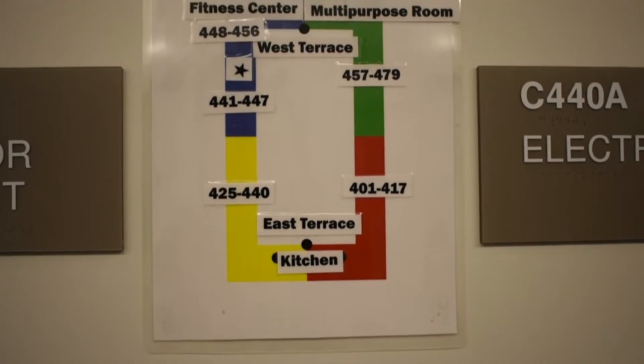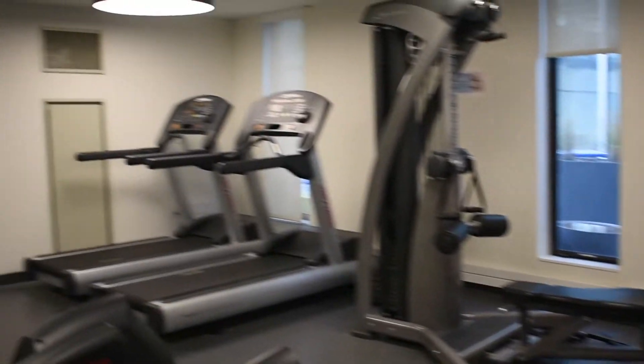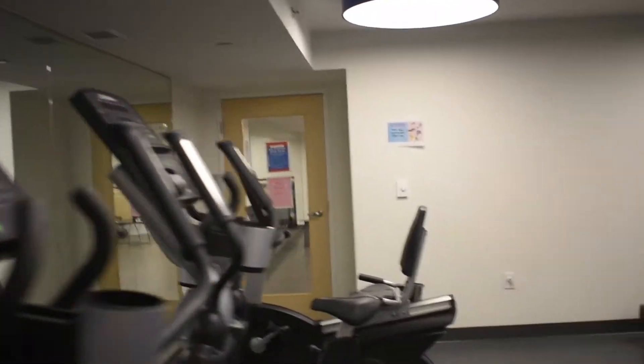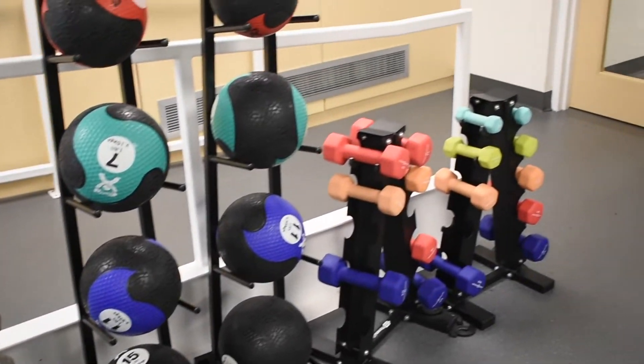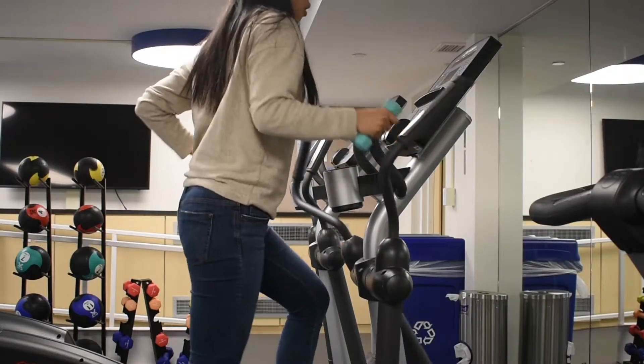The fourth floor has a couple of communal centres, including the fitness centre and kitchen. So let's go to the fitness centre first. The gym has all the essential equipment that you need. However, students can still go to Pottruck Gym, which is Penn's gym and has a lot more equipment as well — and it's much bigger.